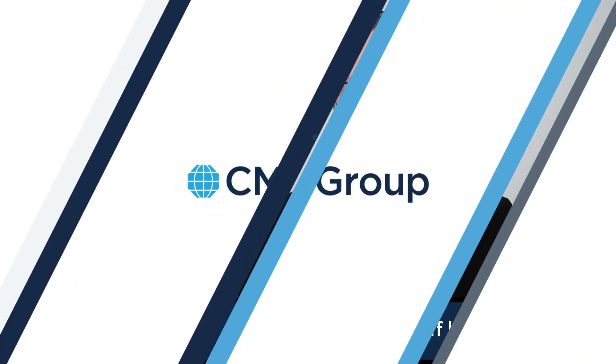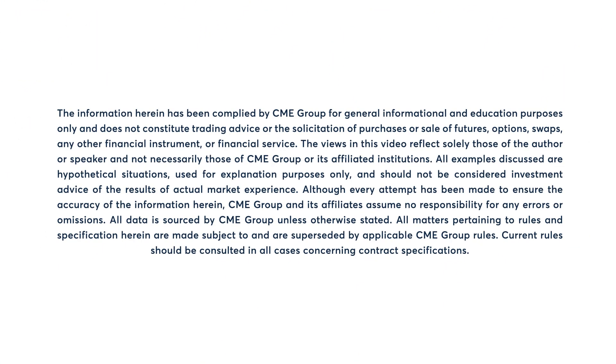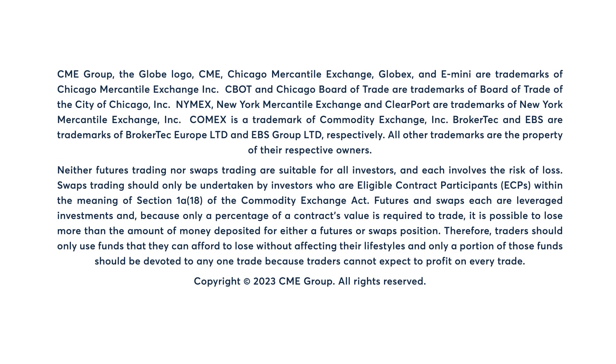So some selling pressure here for a second session. The euro futures down about 3.25% on the day, trading right around that 109 handle. We'll see you later on.